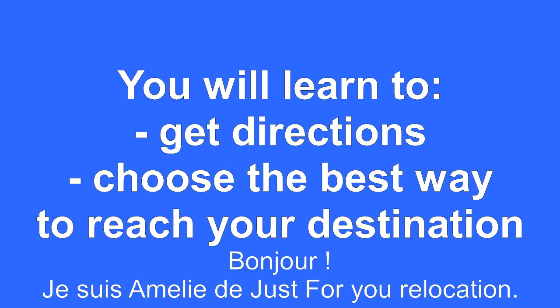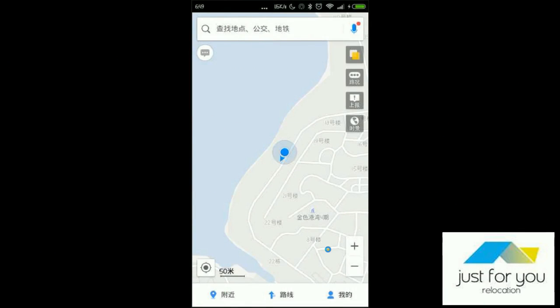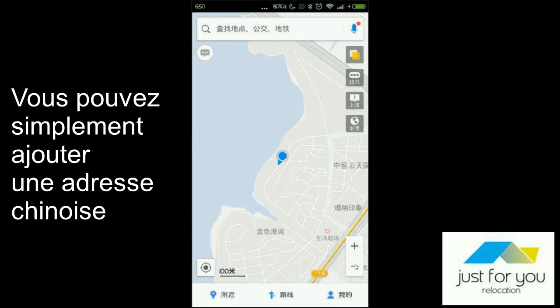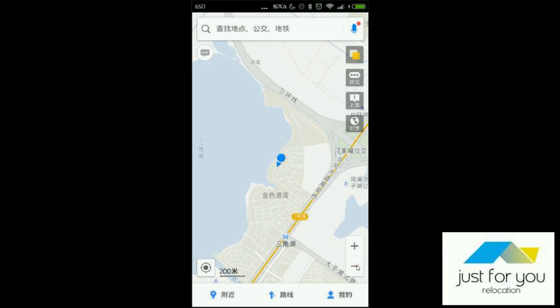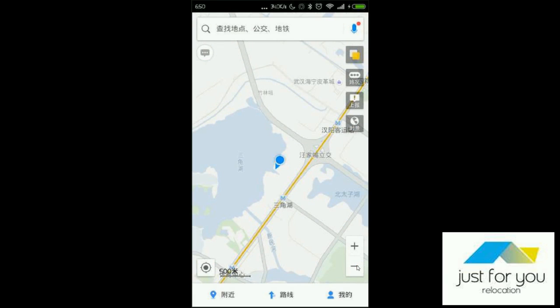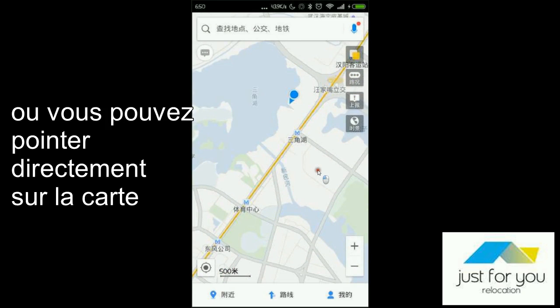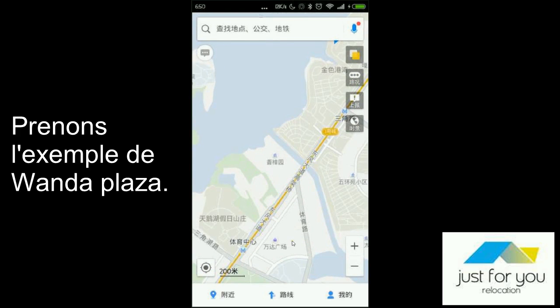Hi, I'm Emily from Just4U Relocation. You will learn to get directions and choose the best way to get to your destination. And now you will learn how to add favorites. Either you can just type your address on the map, or you can just directly point on the map, like this. Let's take an example for Wanda Plaza.